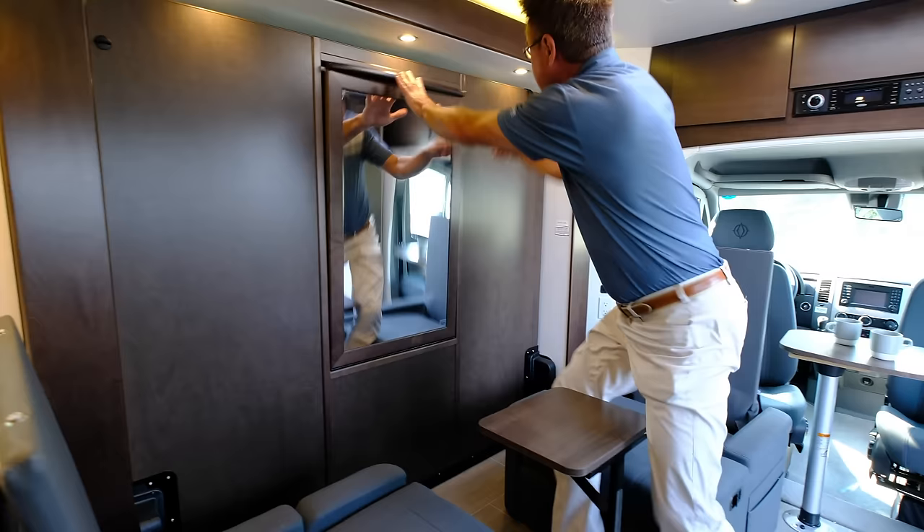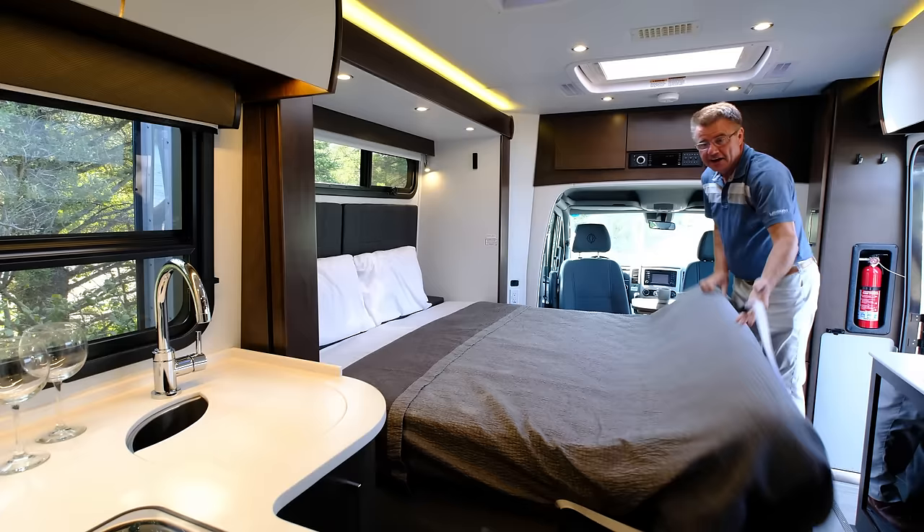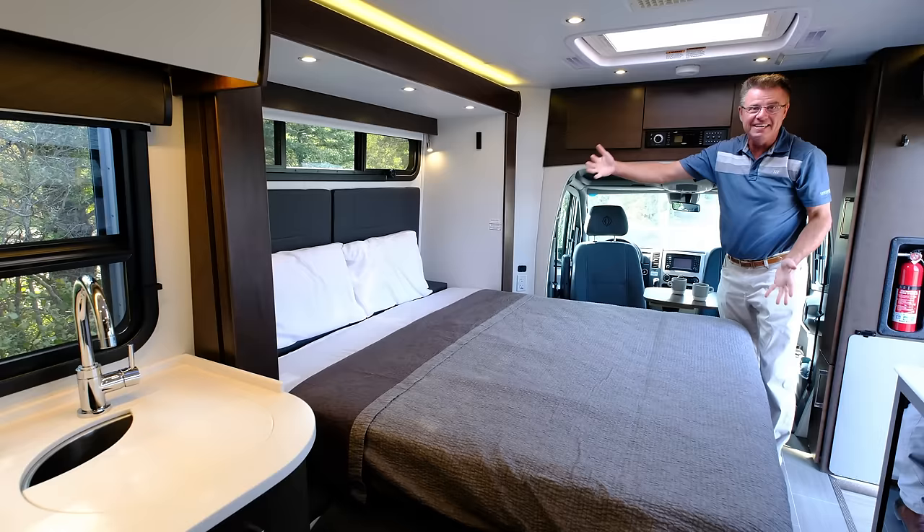Let me show you it goes from a dining room area into a bedroom area — and this is real time, this is how fast. Two locks here, and I'm going to bed in about 20 seconds. And now that is a bed — 68 inches by 76 inches. Is that not incredible?